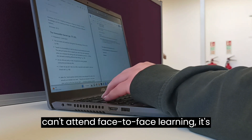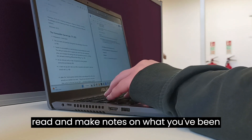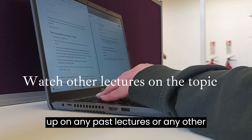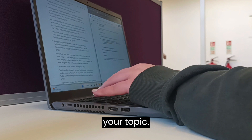If you can't attend face-to-face learning, it's a great opportunity to make the time to read and make notes on what you've been given. This would also be a great time to catch up on any past lectures or any other lectures that have been recommended to you or that you know are relevant to your topic.